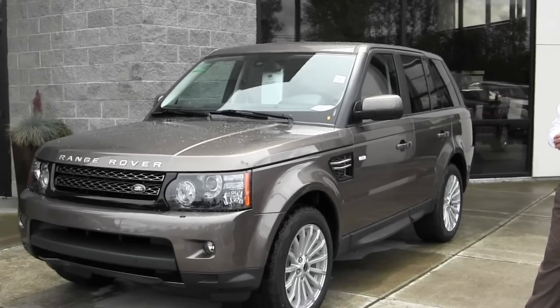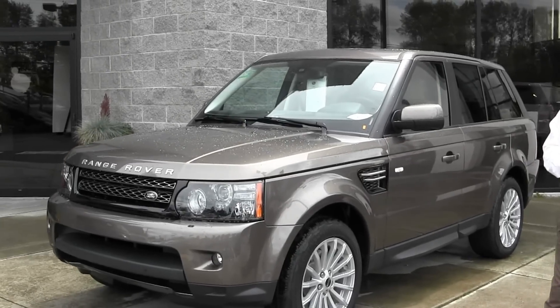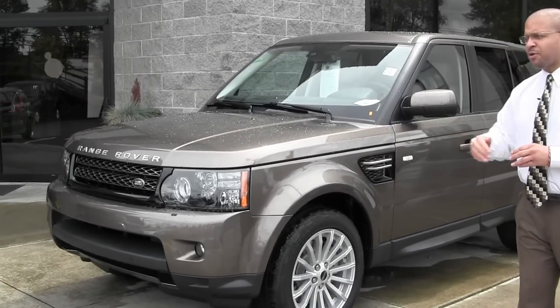The vehicle is Narvik Bronze in color. It comes with 20-inch wheels, and it also has the LED headlighting system on the vehicle.